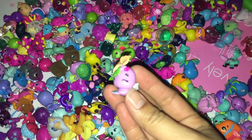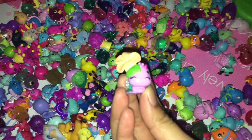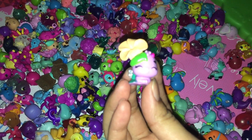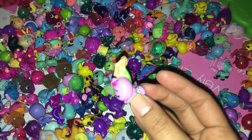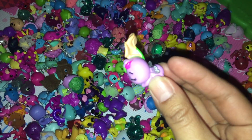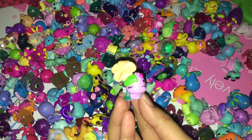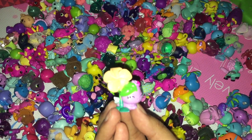Look how cute this one is! It has a little flower. It kind of looks like a little kitty cat. It has some glitter wings. It's super cute! I love the yellow flower.